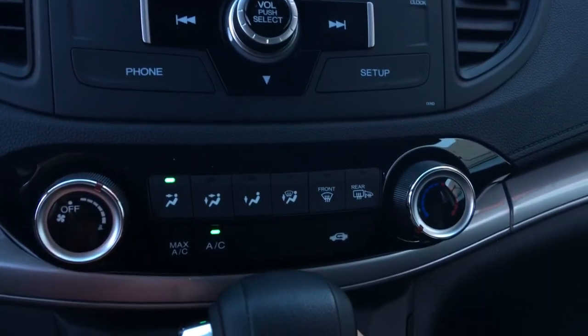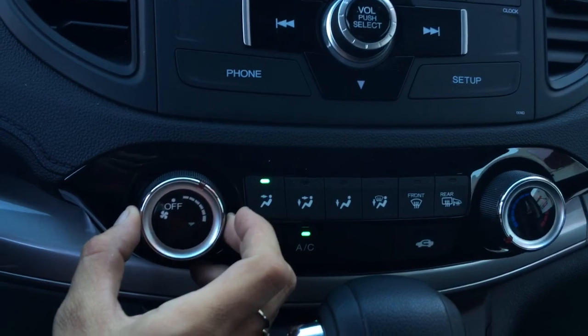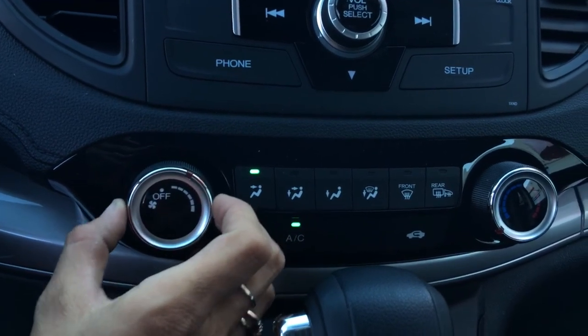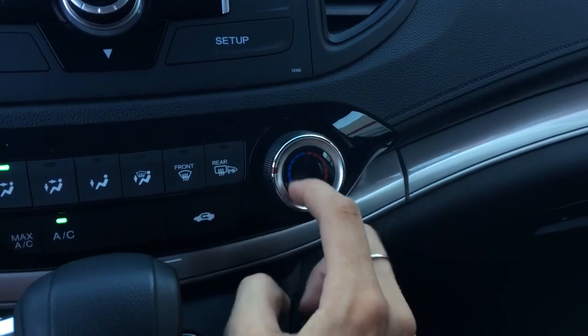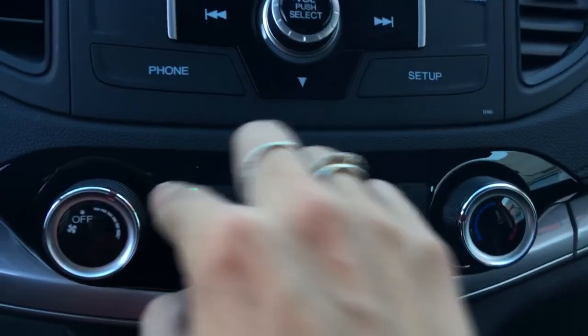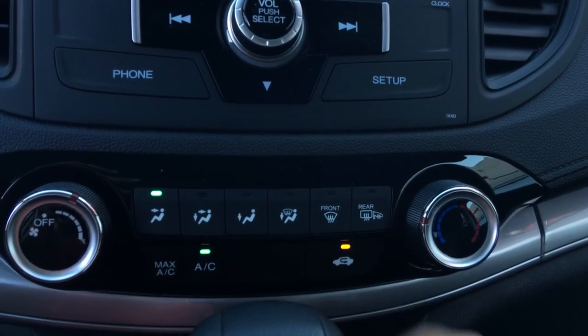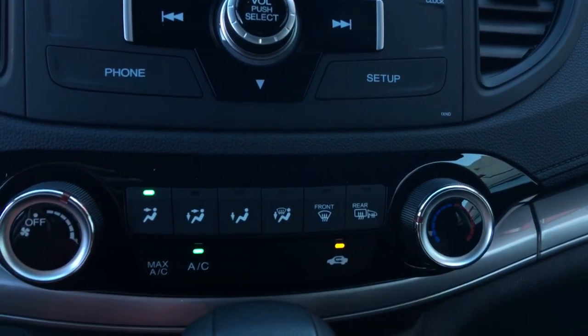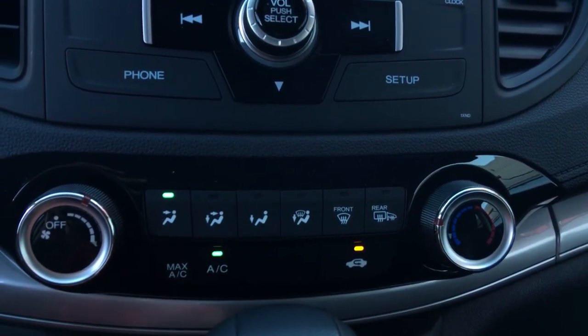Right below that, we have our climate control system. To our left, we have our fan speed. To our right, we have our temperature control — you can see it goes from cool into warm. And then we have our airflow right above, with this option to cycle the air through. You've got your front defrost, heated mirrors, and rear. And of course, we've got our air conditioning down below.